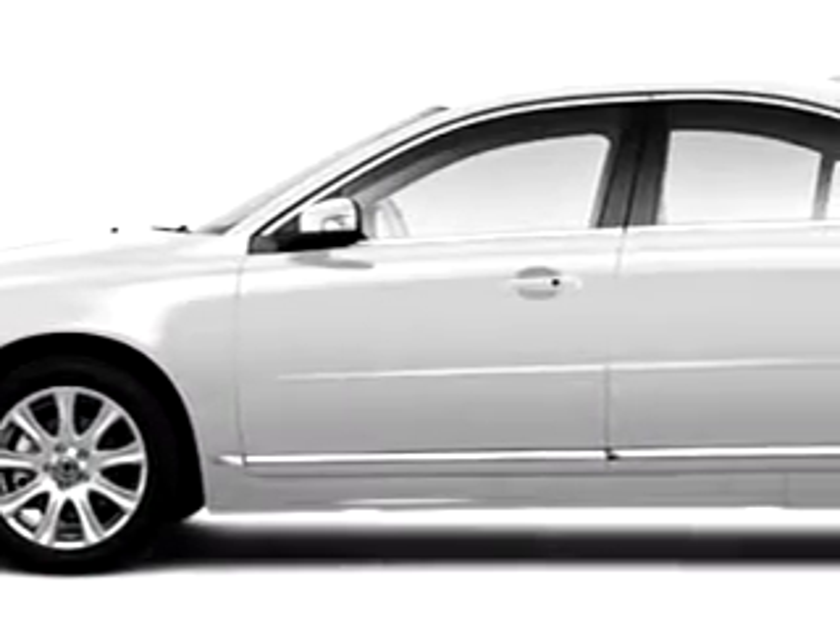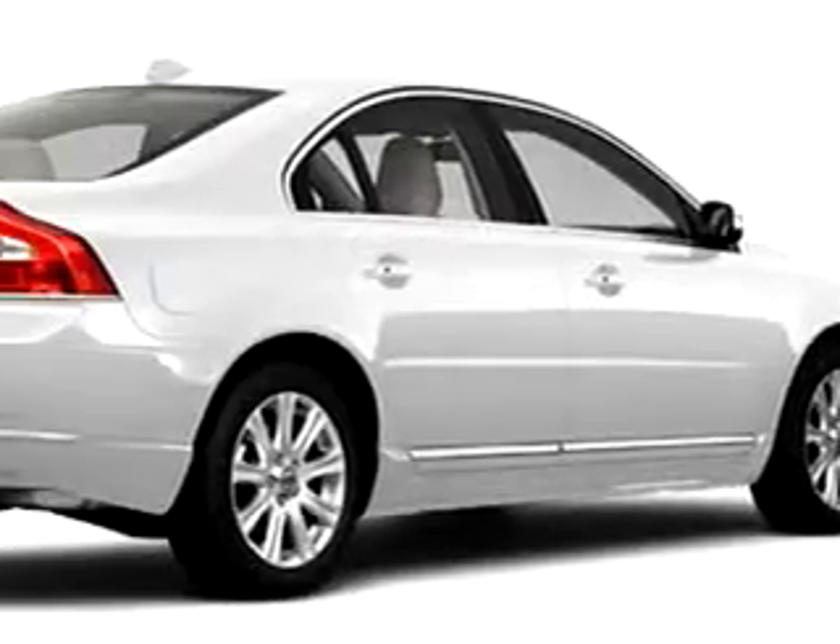Imagine driving this 2010 Volvo S80, equipped with the not specified engine and an automatic transmission.